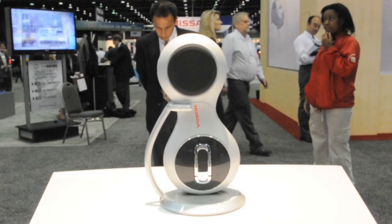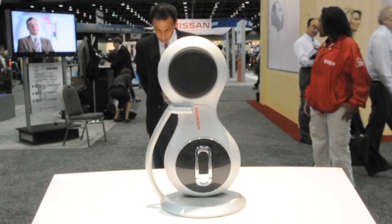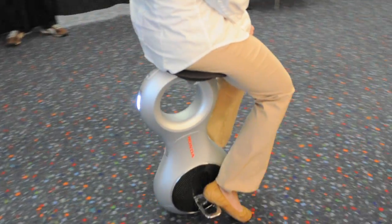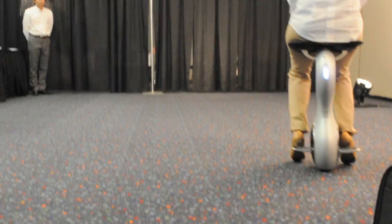Hi, I'm Scott Burgess with the Detroit News, and this is Honda's U3X, an experimental prototype that is showing you what you can do with balance and a multitude of wheels that all work as a team to drive in one direction.